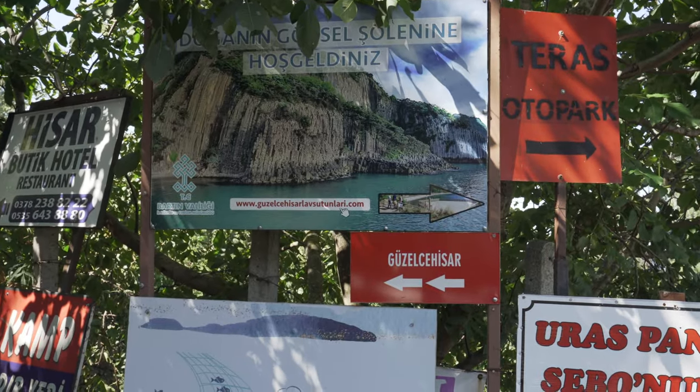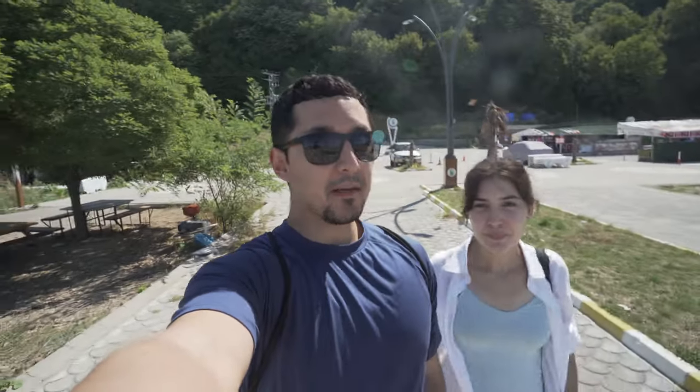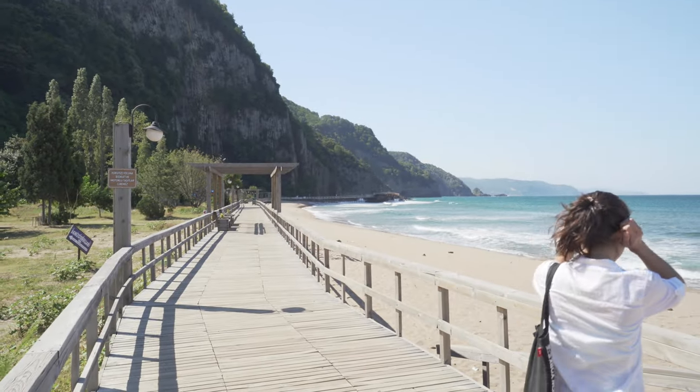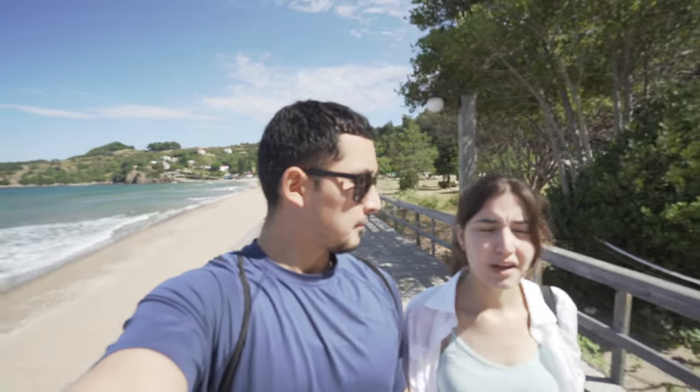We've come to an interesting fork in the road — quite literal — this is right and this is left. We've left Amasra and we are now here at Gusel Jequisar. The good thing is that there's no one here. I would recommend if you have time and if you have a car, just come out here, because it was only about a 45-minute drive from Amasra, so if you're in the region you might as well take a look.